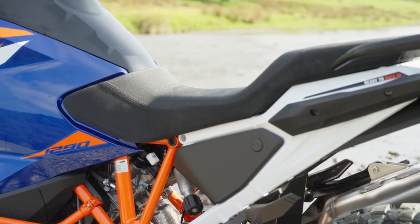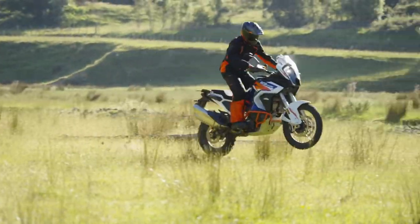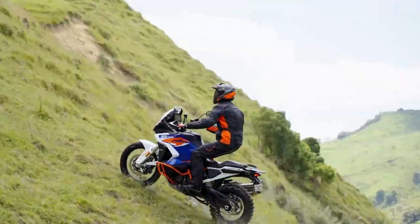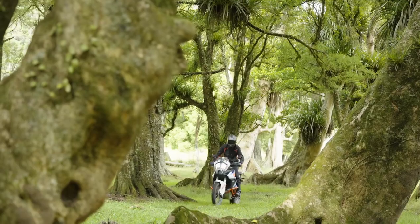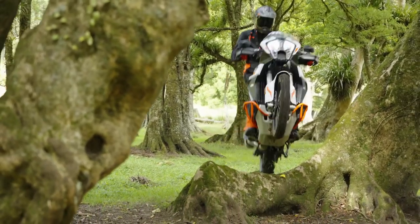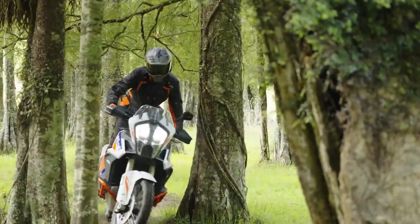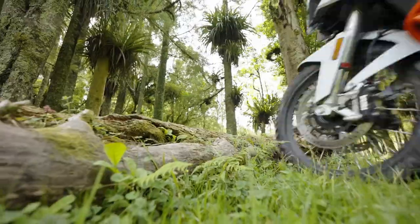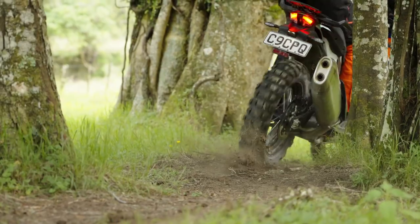The slim stepped ergonomic seat height is set at 880mm or 34.6 inches. There's also a small amount of storage under the seats, although KTM doesn't give exact dimensions on that space. Team Orange does give dimensions on its generous 23L fuel tank, which has a 3-cell design to sit as low down as possible to keep the bike's centre of gravity nice and low.